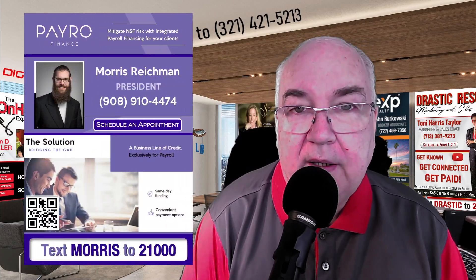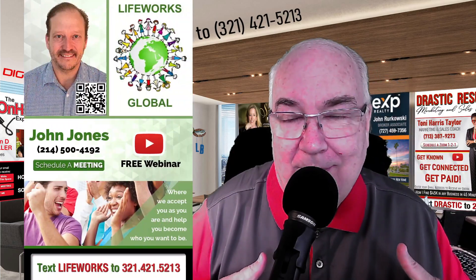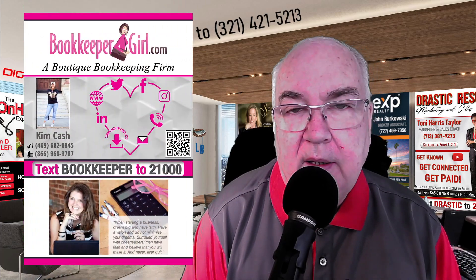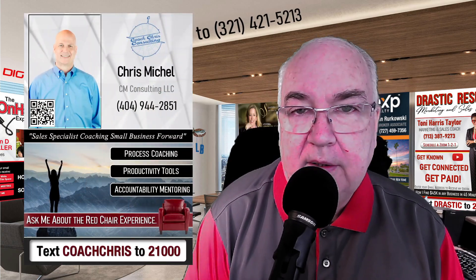What do we mean when we say customized digital business cards? We mean exactly that. There are some cards out there that say they're custom, and it just means that they put your name on it with your logo, but they still put you in a cookie-cutter type situation.